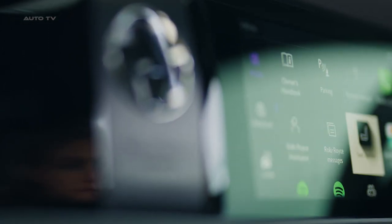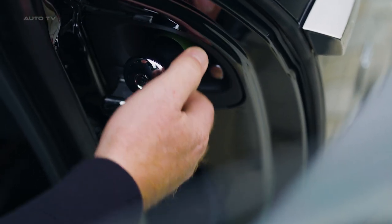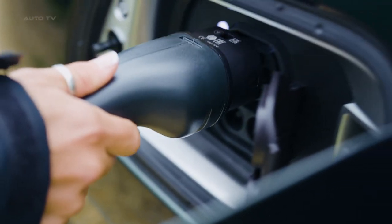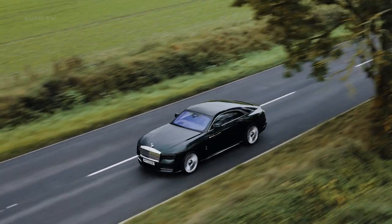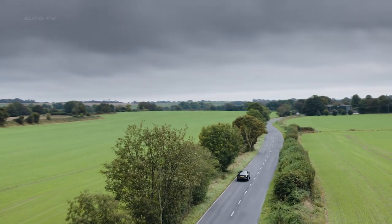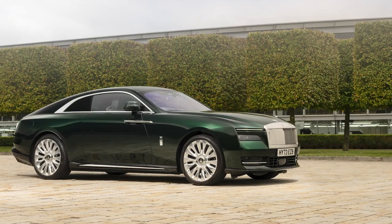The seats are inspired by British tailoring and can be customized in contrasting or matching colors. The Spectre is also the most connected Rolls-Royce ever, featuring a decentralized intelligence system that allows for a free and direct exchange of information between thousands of individual vehicle functions. This enhances the car's magic carpet ride and allows it to respond more quickly to driver inputs and changing road conditions.